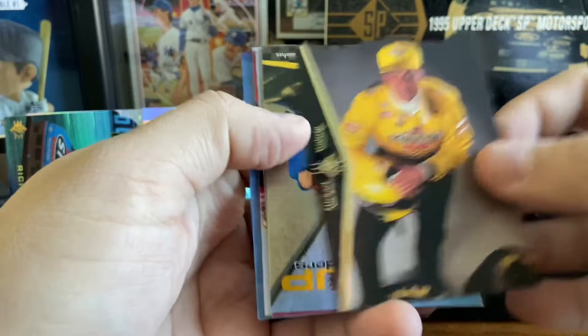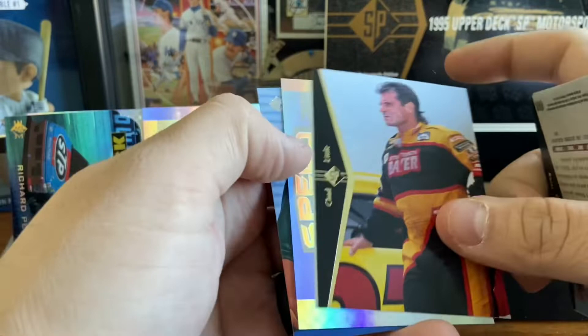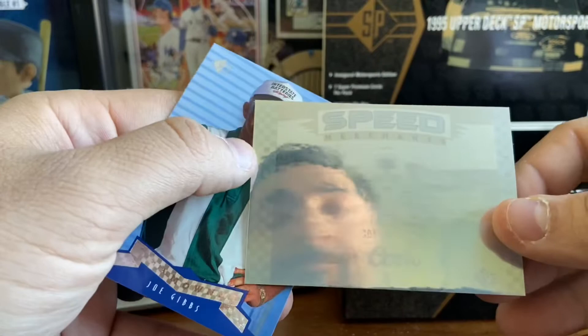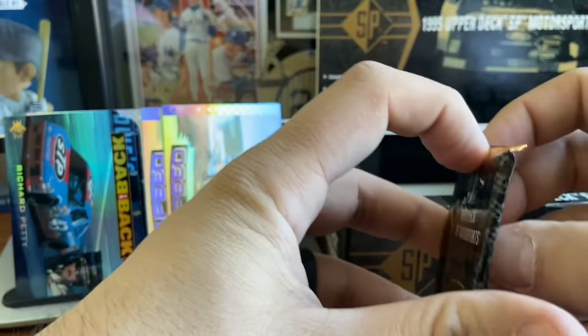Four packs to go. Michael Waltrip die cut. Cup contender Jeff Gordon — that's a nice card. Rusty Wallace. Musgrave. Chad Little. One more Speed Merchant — and it is going to be Kyle Petty. So Kyle Petty, sixth Speed Merchant of the box. Another Joe Gibbs. So we've hit our quota on the Speed Merchants. We may find a seventh — we've got three more to go, or they could be in the two packs I put aside.